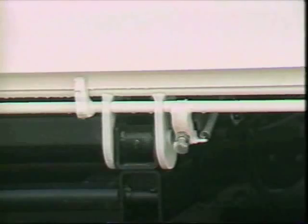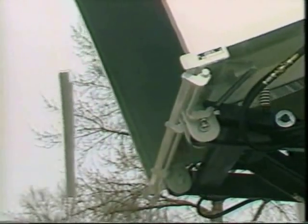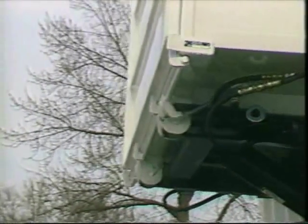The doors automatically relatch as the body lowers. The latch system incorporates a built-in safety release to protect the moving parts from damage should a commodity hold the door open as it tries to relatch.